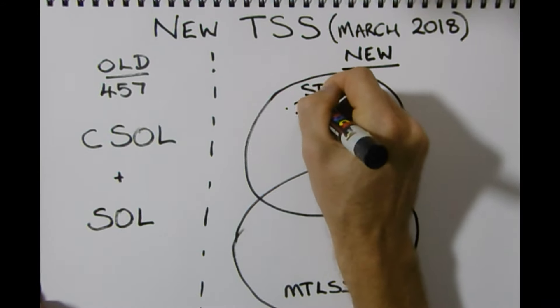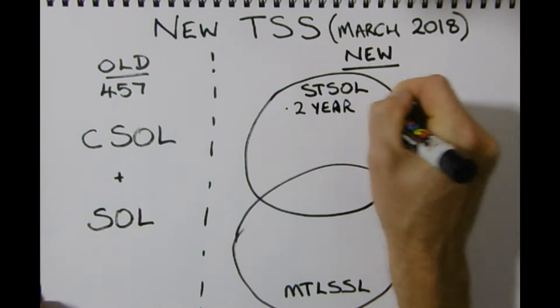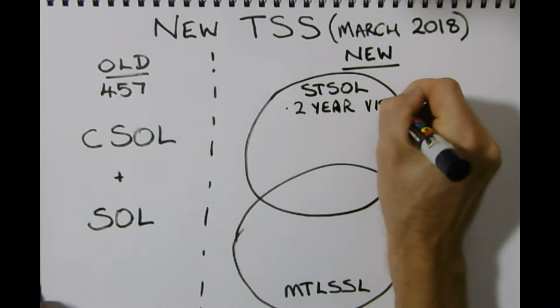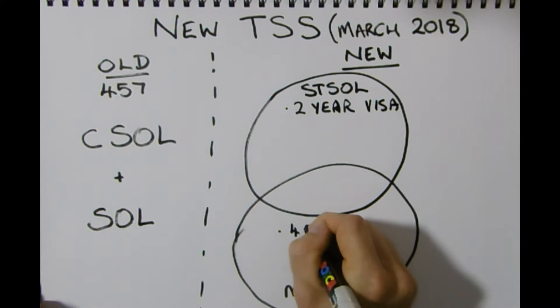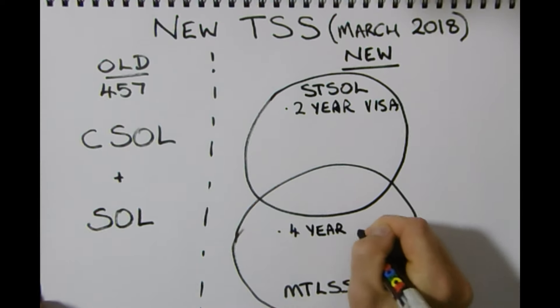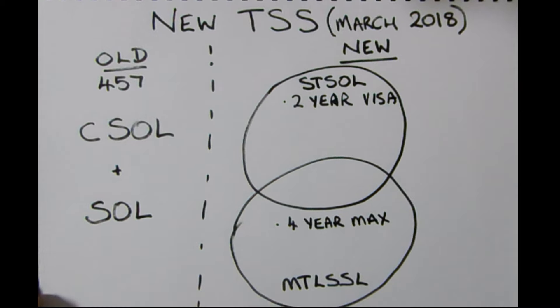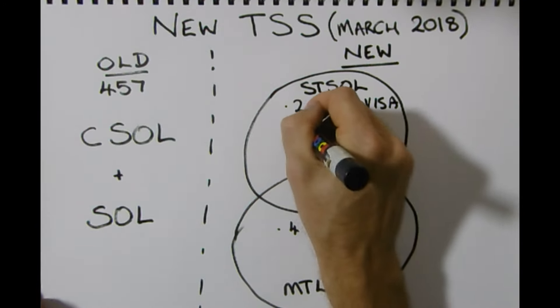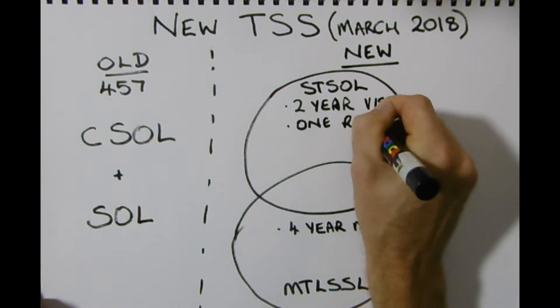What are these new changes coming in? The short-term list will only allow you to get a visa for two years only — a two-year visa. Whereas those people on the medium to long-term list will be able to get a four-year visa maximum, while the short-term list is only a two-year visa.